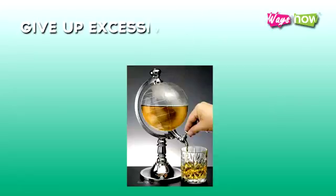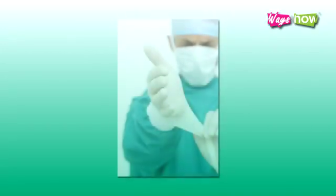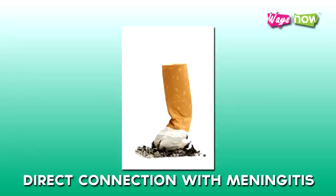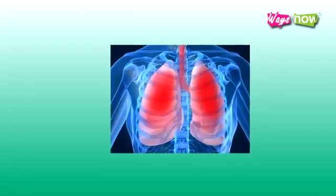7. Give up excessive alcohol intake. Alcohol makes a person more susceptible to meningitis, aside from other health complications. Although smoking does not have a direct connection with meningitis, it does weaken the lungs and respiratory passages, and in that vein should be avoided as well.